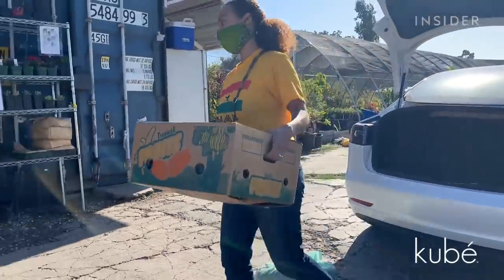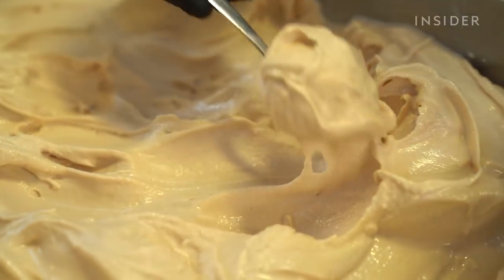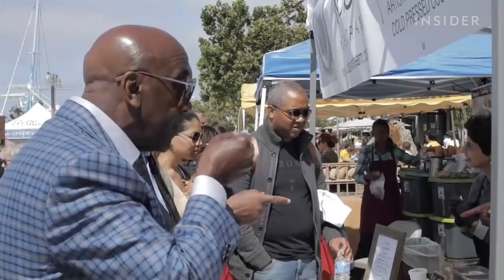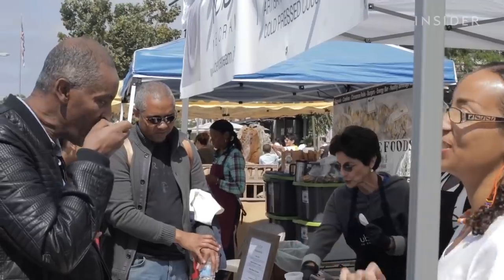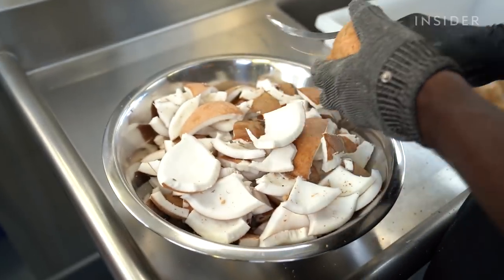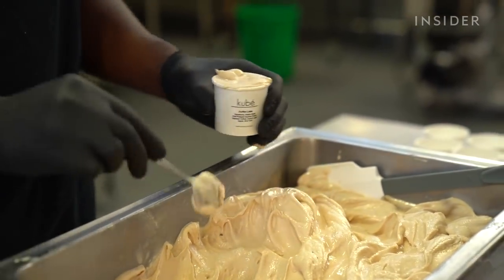On top of dedication to the planet, Kai is set on making a product that actually tastes good to both vegans and dairy lovers. We had all kinds of folks taste it who said they don't like coconut and shouldn't taste it, and Kai told them they really should. Sure enough, they tasted it and said, 'You're lying, this is dairy.' And she told them, 'No, this is not dairy — this is coconut.' When you work with real food, you understand what it really tastes like.